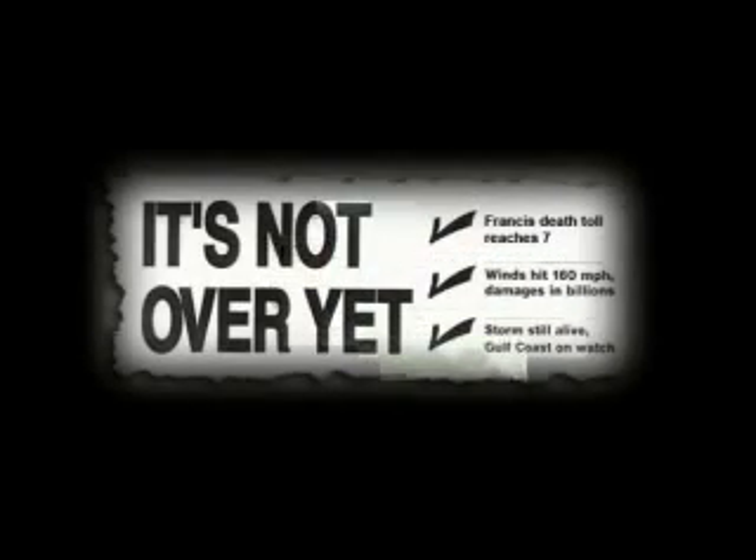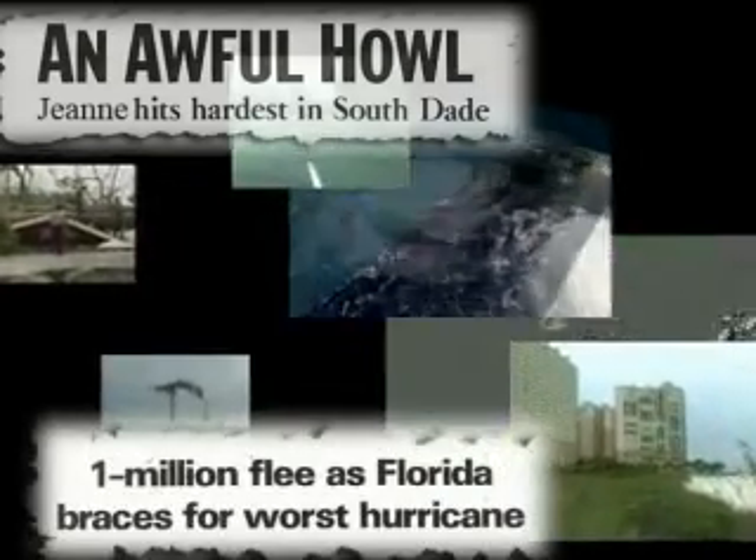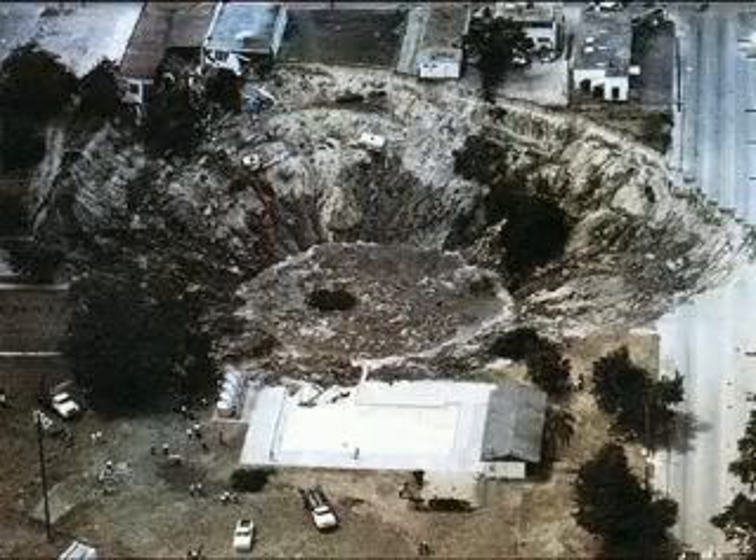But hurricanes are not the only hazard Florida must face. Every year thousands of property owners are affected by another natural catastrophe: sinkholes.